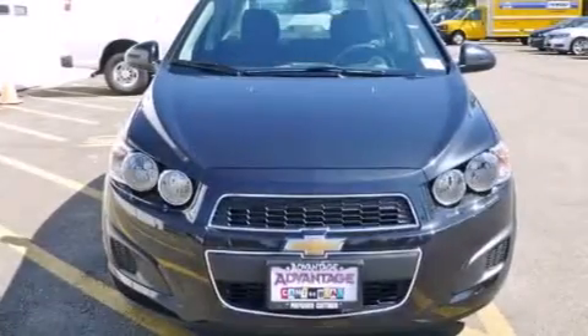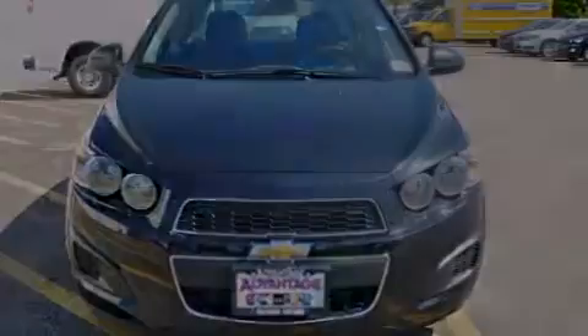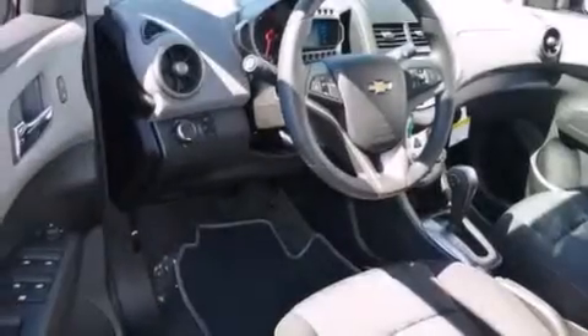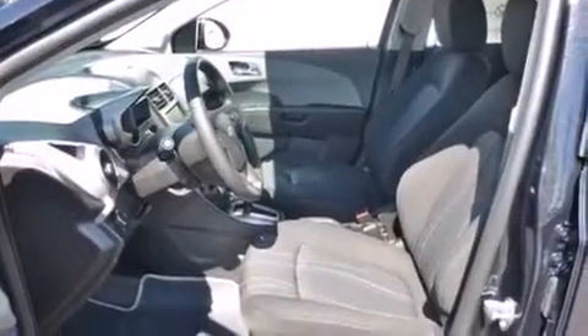The following features are also included: a low tire pressure indicator, air conditioning, cruise control, latch-ready child seat anchors, steering wheel mounted controls, variable valve timing, an engine immobilizer theft deterrent system, an anti-lock braking system, a keyless entry system, and an auxiliary power outlet.